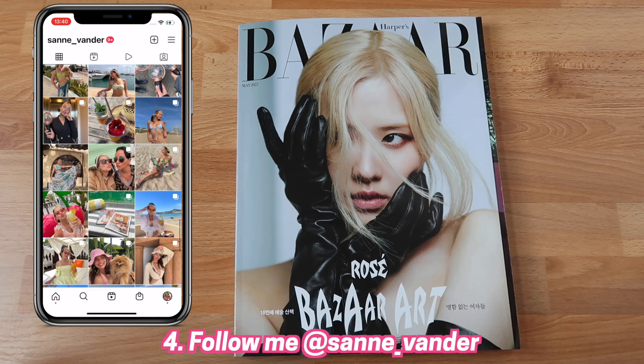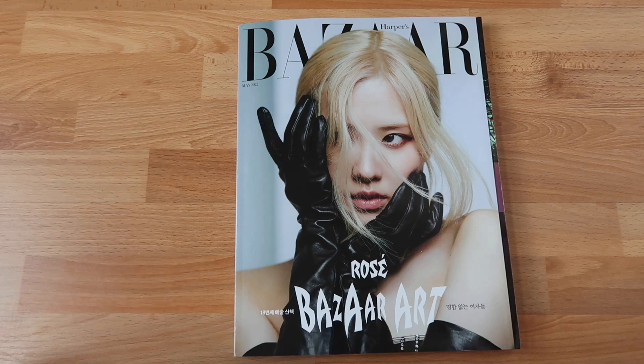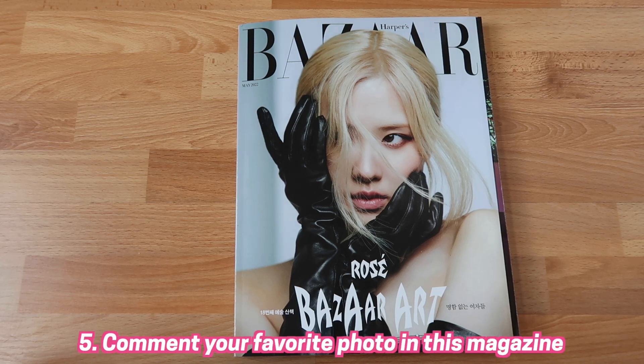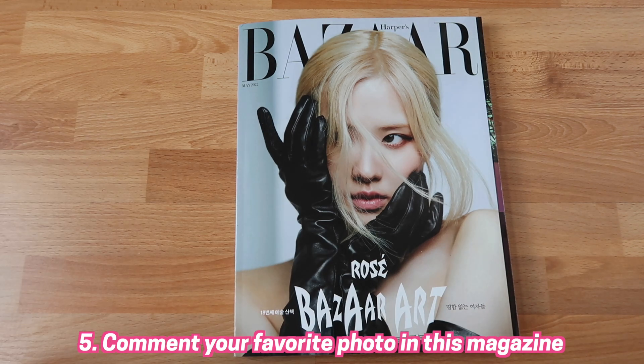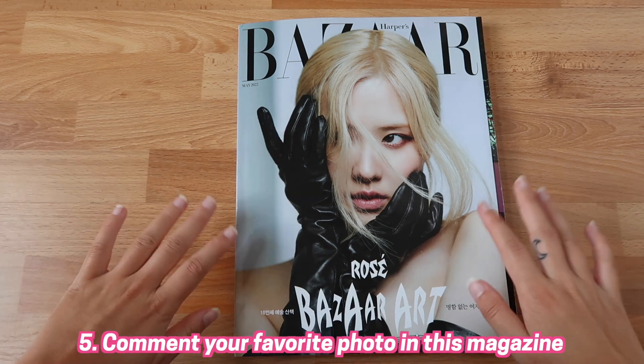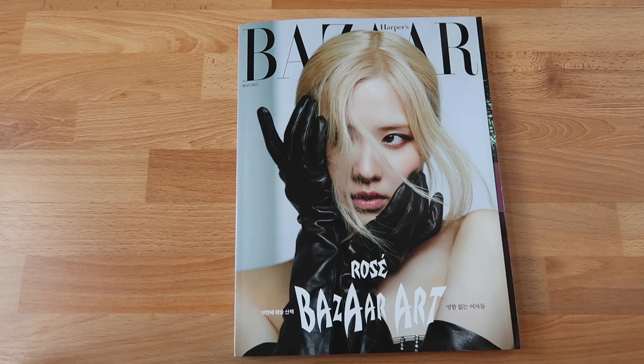Please follow me on Instagram — that will make me very happy. It's at sanne_vander. And last but not least, please comment down below your favorite photo in this magazine from the ones I just showed you. Two lucky Coco Divers get a chance to win this gorgeous magazine! That was it for today — I hope you guys loved this unboxing. Thank you so much for watching — bye bye, love you loads!